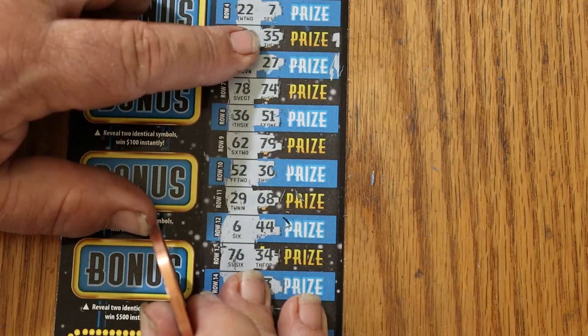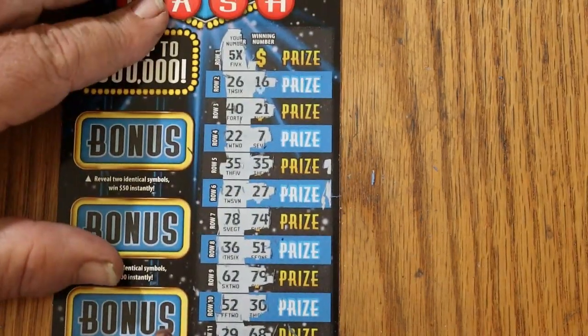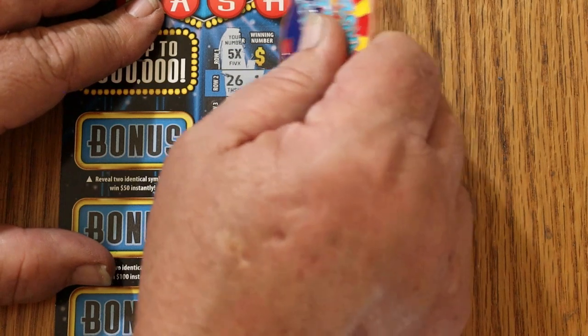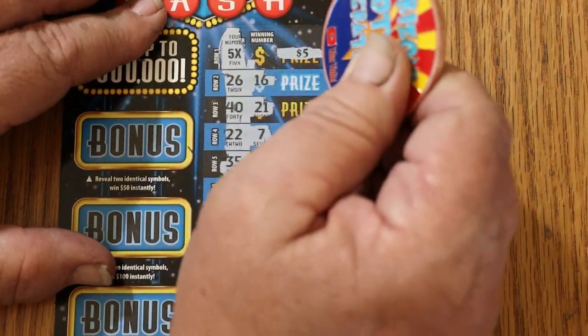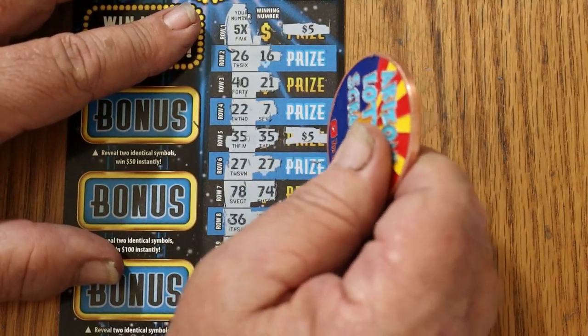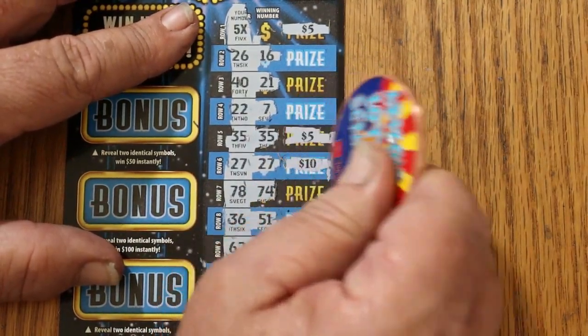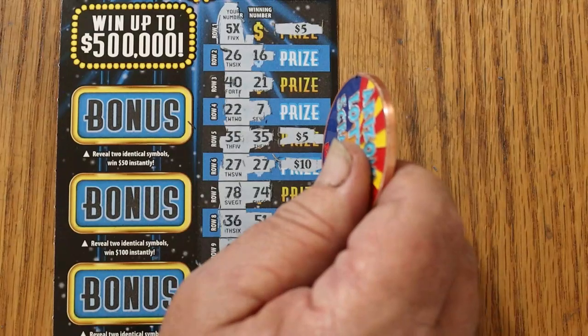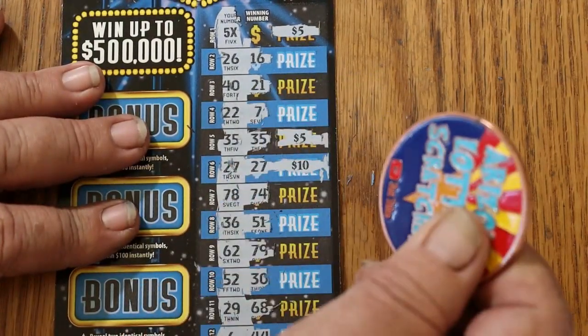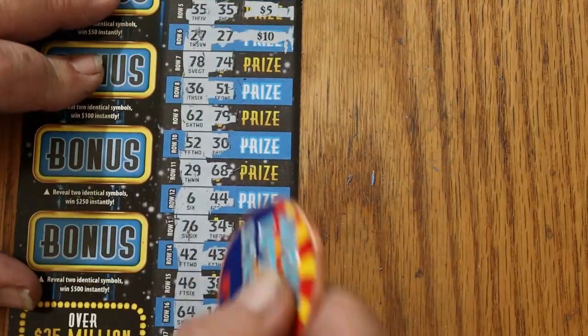What are we going to get out of this thing? There's $25 there — 5 times $5. And there's $30 and $40. We got our money back. It's a break-even session. I'll accept that.